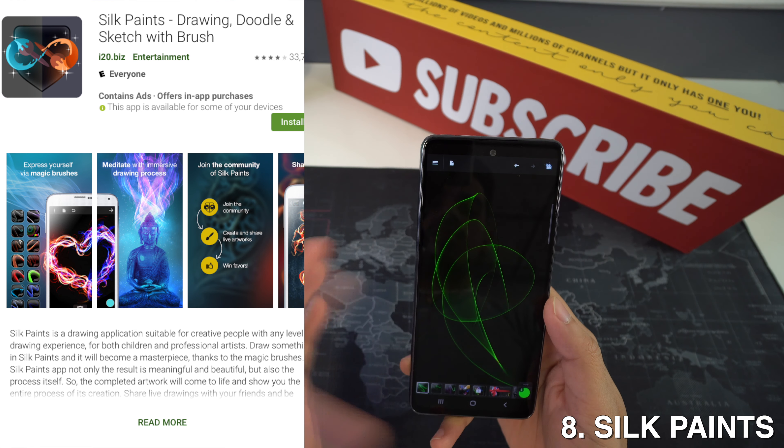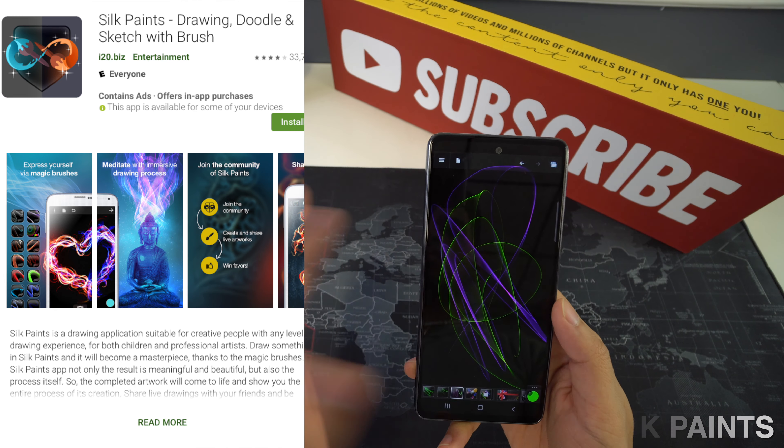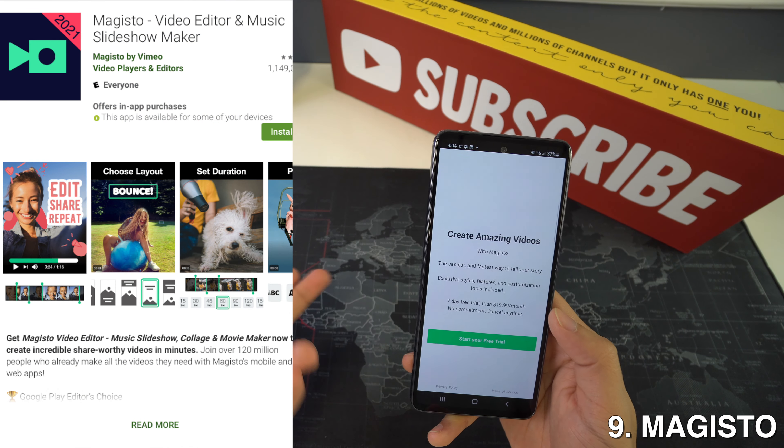Then we're going to have Silk Paints, and this is an amazing drawing application for doodling and sketching. It does include many font brushes and graphs, as you can tell right here, and it has some nice colors.